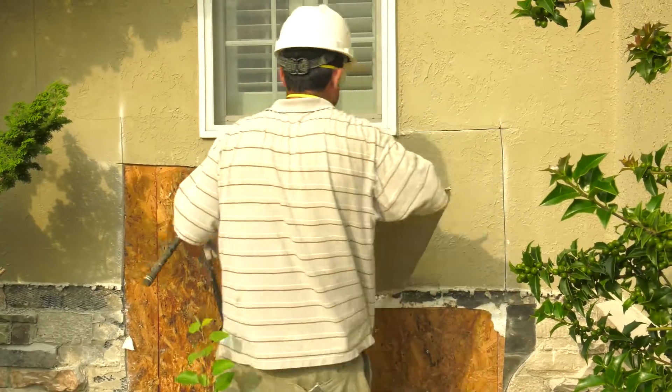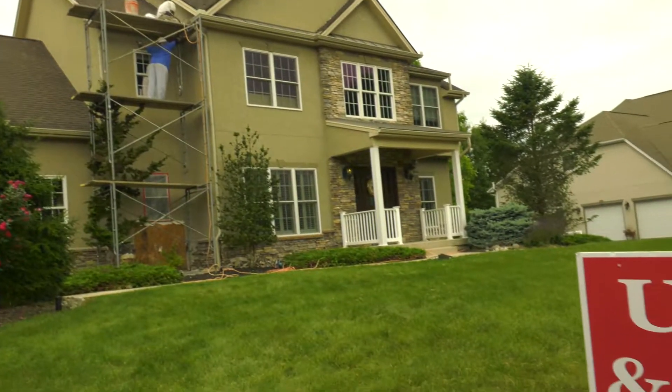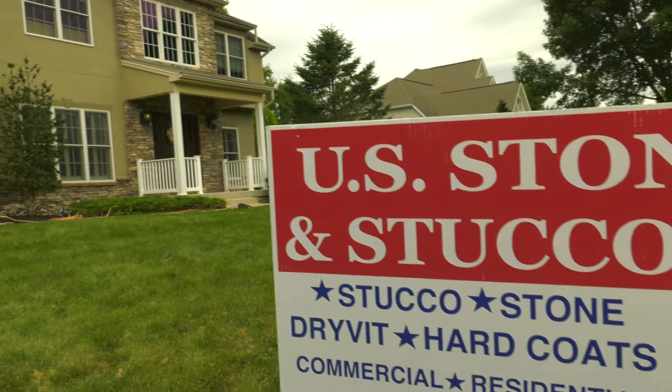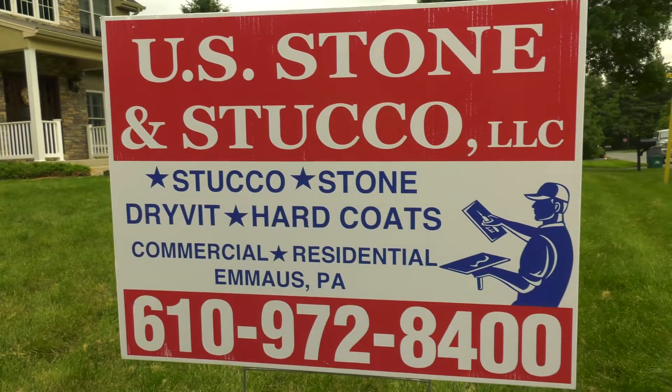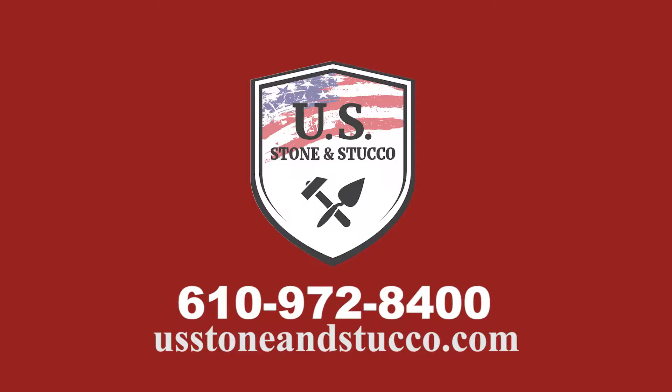Don't just have anyone out to the job — make sure you have a professional who really understands these systems. If you're looking for a stucco repair company, Joe Flock will be able to educate you on what you need to know. Maybe you had a home inspection and the stucco has failed and you need help. If you live in Lehigh County, Northampton County, or Bucks County — Joe Flock, U.S. Stone & Stucco, has been recognized as one of the best.